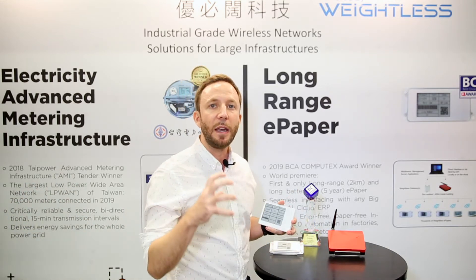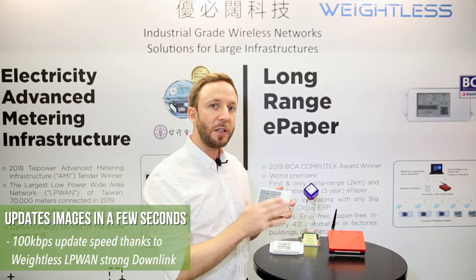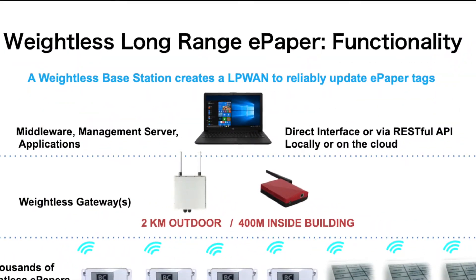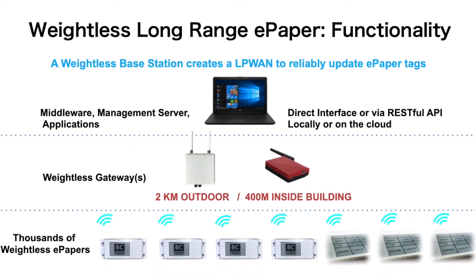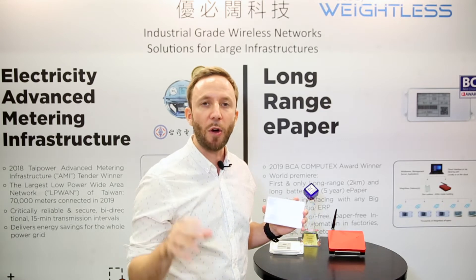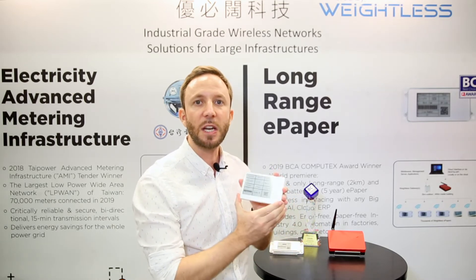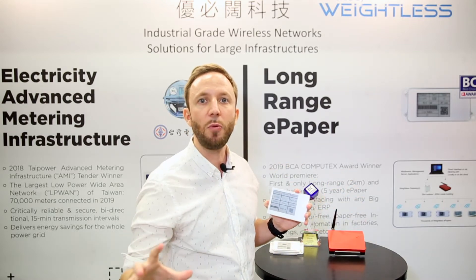We are implementing a low-power wide area network — very high performance — connecting thousands of those e-paper tags with our base stations as infrastructure. Those devices are likely to move from one manufacturing place to another, across different floors and different rooms. It has been very difficult until now for any technology to create a reliable network to wirelessly connect and update such information as products move through different areas of manufacturing.